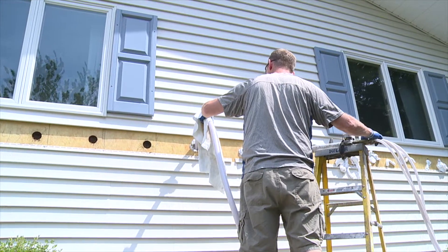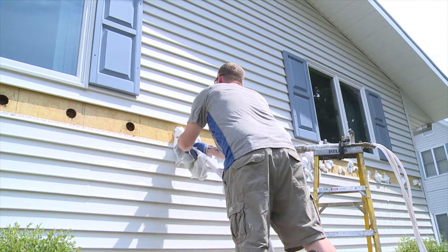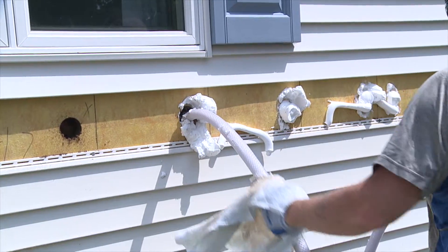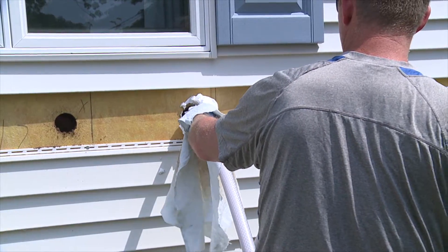Foam insulation can be injected into closed cavities like existing walls without tearing down the drywall or removing the old insulation from the cavity. Foam insulation not only insulates, but is an air barrier material that creates a seal against air movement, reducing energy bills and adding comfort.